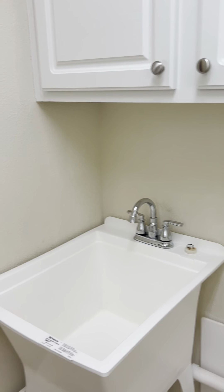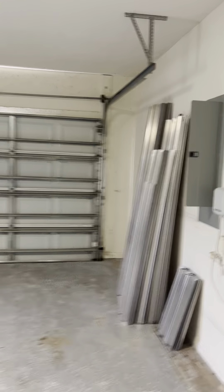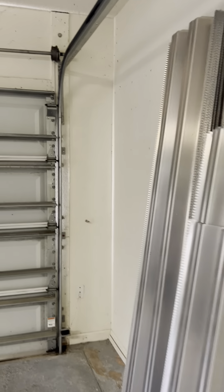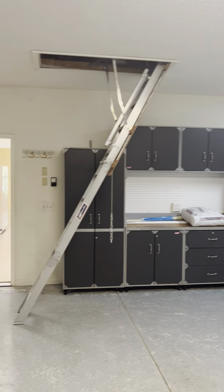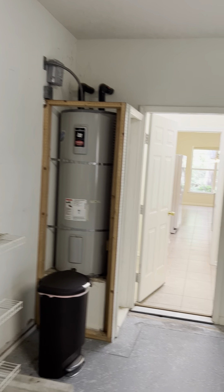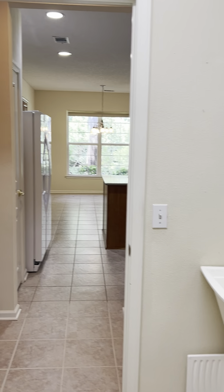No washer and dryer are included with this house. The laundry room has plantation shutters and a window so it's not too cave-like, plus a utility tub. The garage is an extended garage — standard width but longer than usual. There are hurricane shutters in there. There's also a window in the garage with plantation shutters and cabinetry up top. The hot water heater is back here. There's a pull-down staircase to the attic, which is partially floored. The garage floor has an epoxy finish, though it's a bit worn — probably needs to be redone.